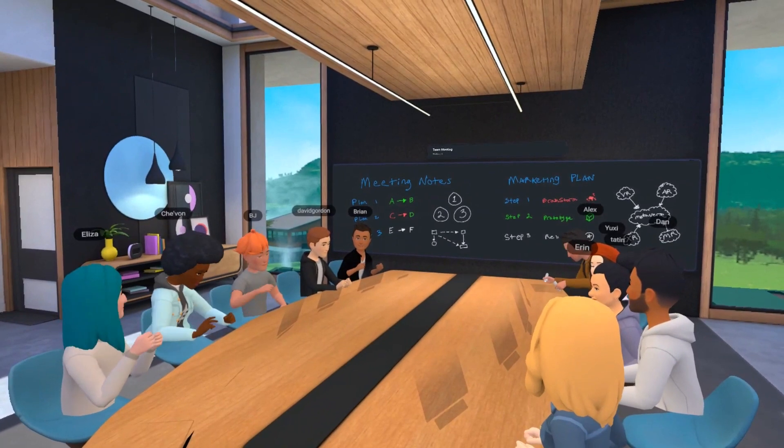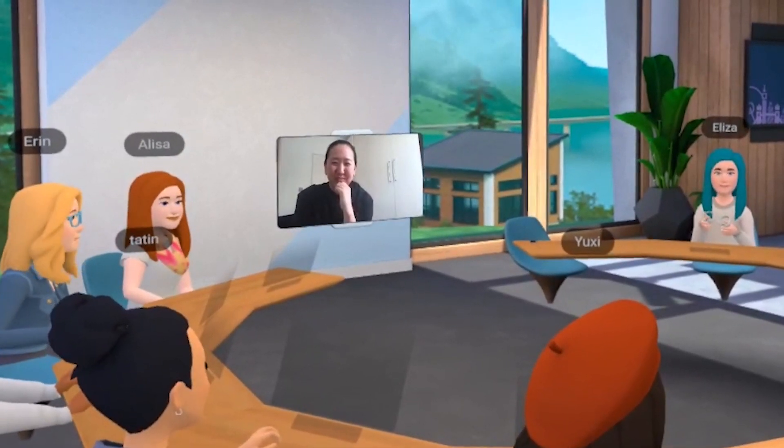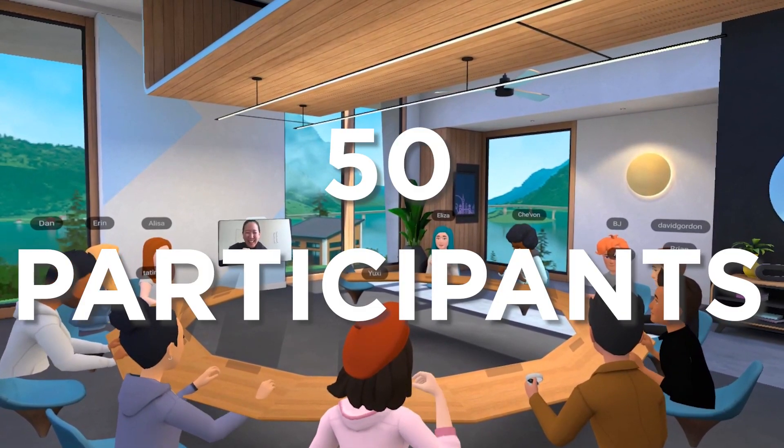According to Facebook, Horizon Workrooms features support for up to 16 people in VR. Those without a headset can also join via a standard video call using the Horizon Workrooms web app. All in all, a total of 50 participants can join a single room at one time.